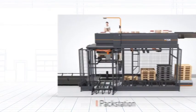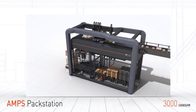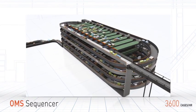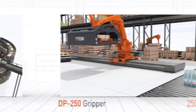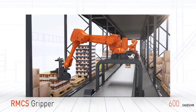RSW's automatic case pick solution is the next step in reducing footprint, lowering operational cost, and improving productivity. It simply does more with less — less time, less space, less complexity, and less investment.